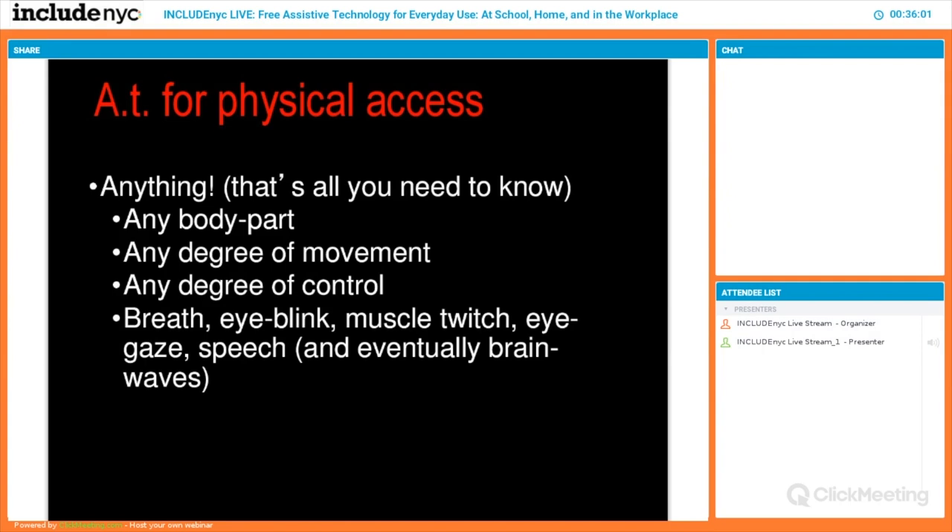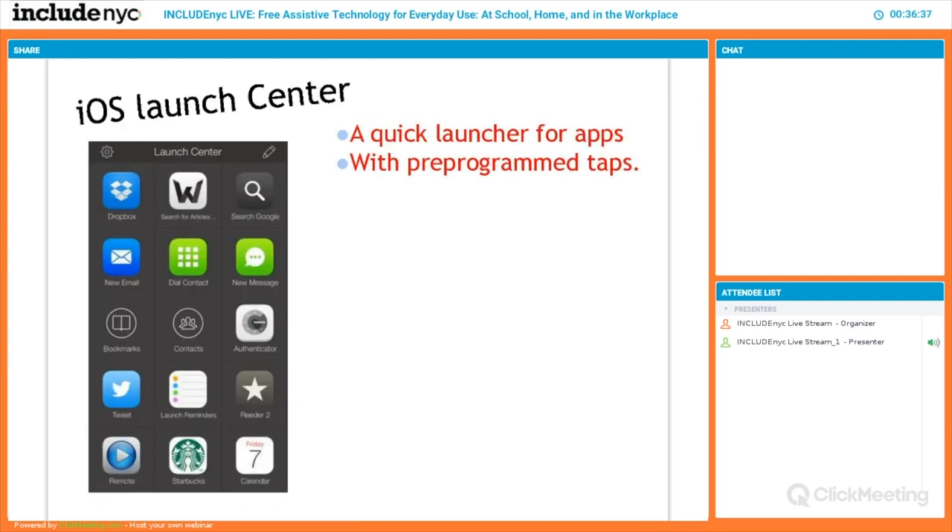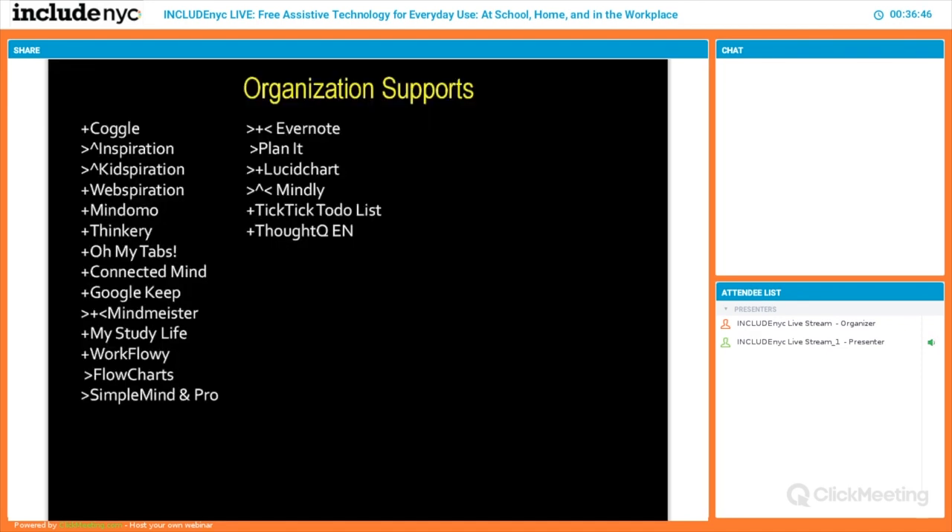For physical access, the key thing to know is that anybody can participate now. If you can breathe, you can drive a wheelchair — literally by breathing in and out. Any degree of movement works. Stephen Hawking did all his work with the slightest cheek movement. We have eye tracking now, and we're even working on brain-computer interfaces where a person can think where they want a mouse to go. Two quick tools: Use Hawkeye and iOS Launch Center allow launching things faster with physical challenges.